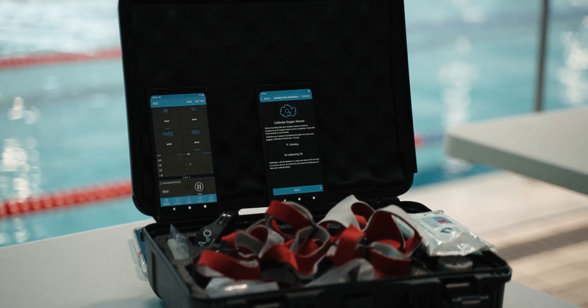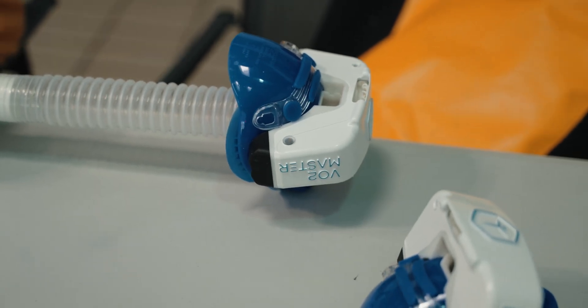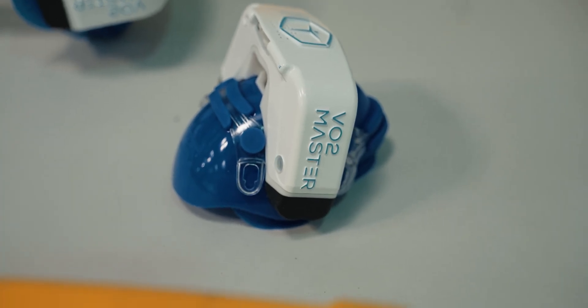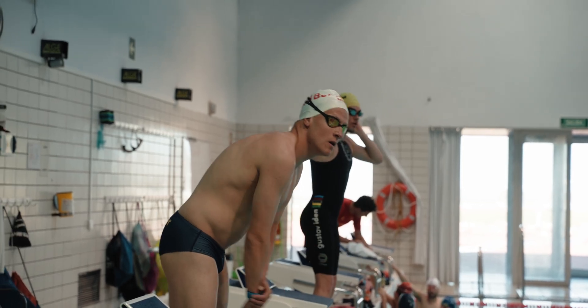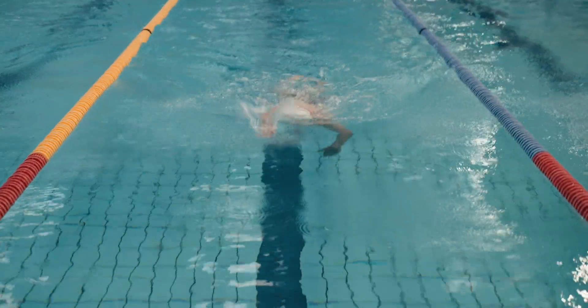By now people can see that we are using a lot of technology, with the VO2 Master being one of the core technologies we use in a lot of our training. Not only are we using metabolic cards and the VO2 Master in laboratory settings, but we also use it a lot in the field as well.